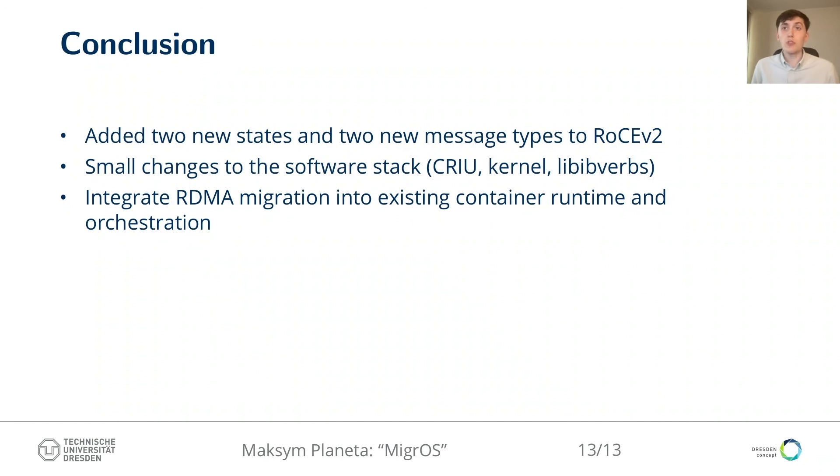In conclusion, we propose to add two new states and two new message types to the RoCEv2 protocol to enable no-overhead live migration. We prove these changes to be necessary and sufficient by making small modifications to the existing production-level software stack — kernel drivers, CRIU, and libibverbs — enabling integration of RDMA application migration into existing container runtime and orchestration tools. Thank you.